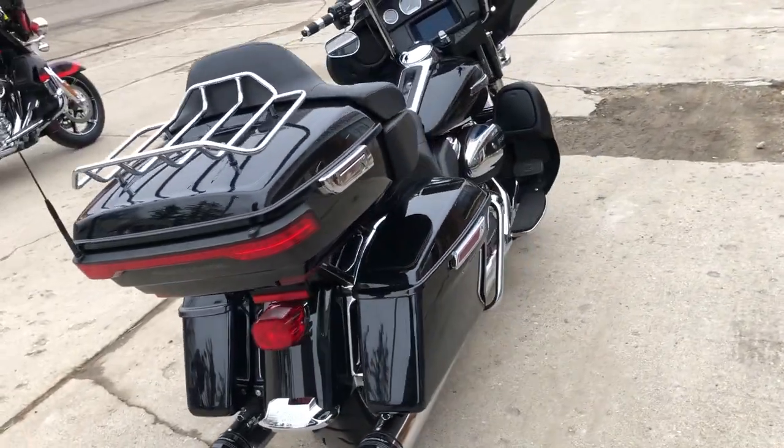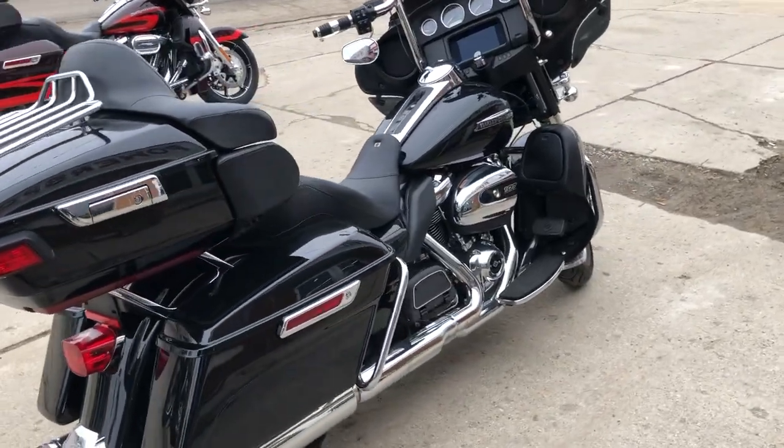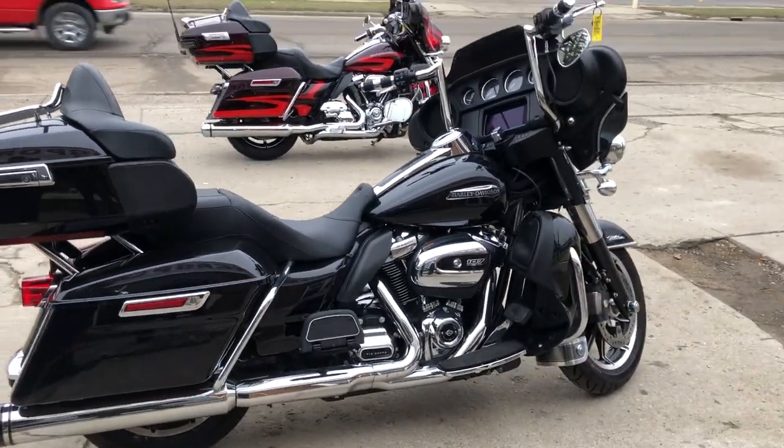It sounds great. You can own it for $15,999. Don't miss it — call 810-648-9500.